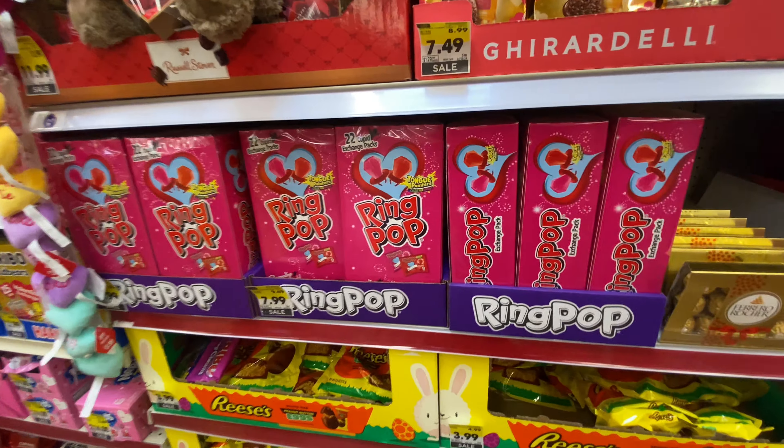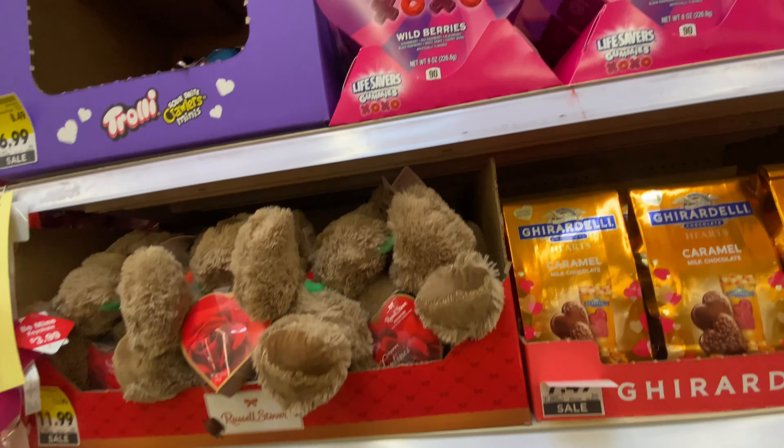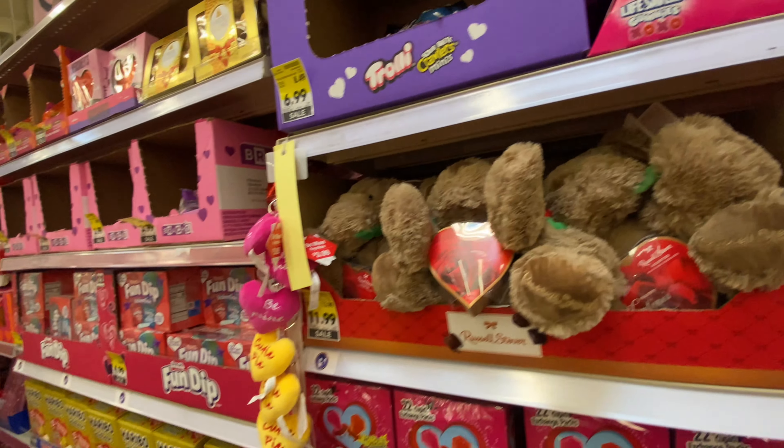Ring pops — these are good too! Look at that: XO gummies, Lifesavers.